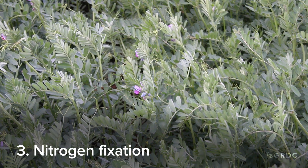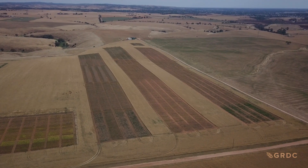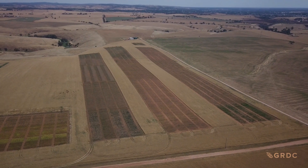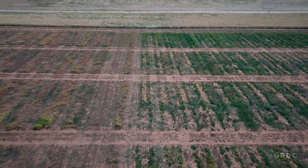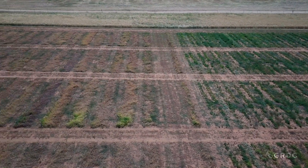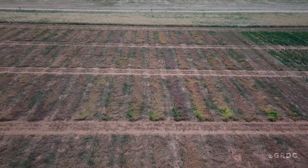Thirdly, vetch fixes nitrogen in soil. Back in the early 2000s, trials were conducted across South Australia for three years across five sites — Lamaroo, Peak, Roseworthy, Jamestown, and Blythe — covering quite diverse rainfall and soil types. On average, after a grain crop was taken off, there was about 57 kilograms of nitrogen returned to the soil in the next season per hectare.